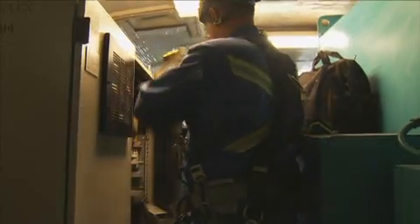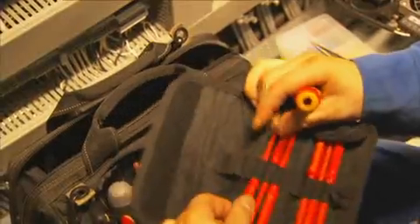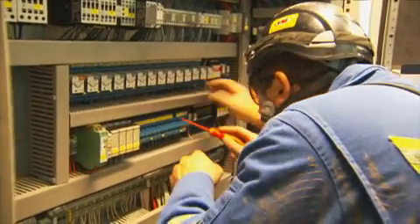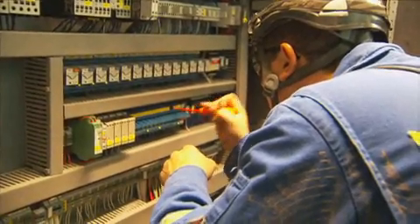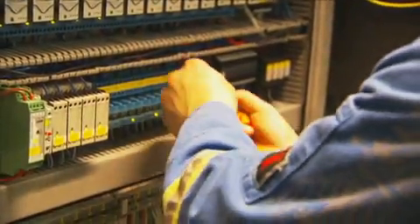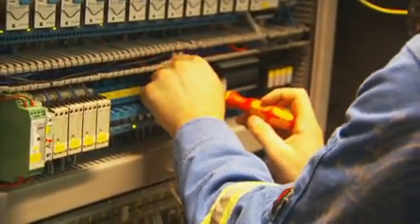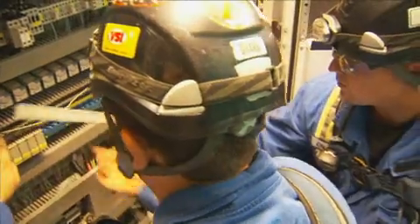For everyday operations and maintenance, we use normal hand tools, multimeters, and tool bags. We also have to use electrically insulated tools. Some of the problems we might work on could be a routine service, which requires plenty of equipment, or a simple failed component that we need to troubleshoot and repair. Those components can be anything from transformers, relays, contactors, to hydraulic components and solenoids.